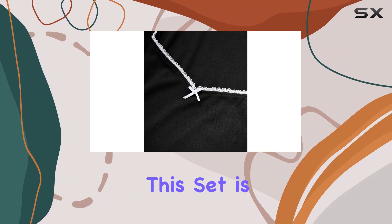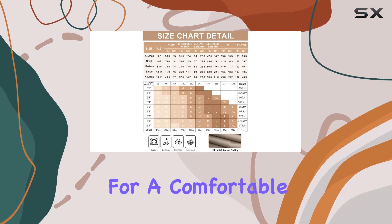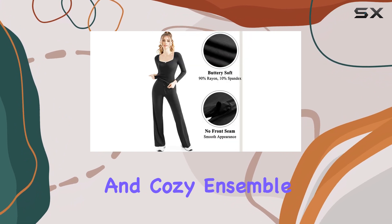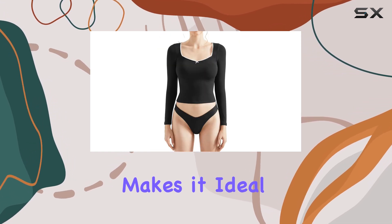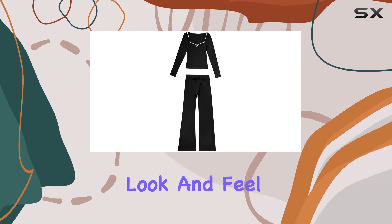One of the best features of this set is its versatility in terms of occasions. Whether you're looking for a comfortable travel outfit, a stylish airport look, or a cute and cozy ensemble for a day out, this lounge set has got you covered. The soft and breathable fabric makes it ideal for all-day wear, and the stylish design ensures you look and feel your best.